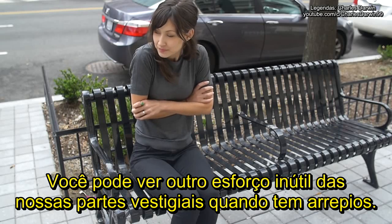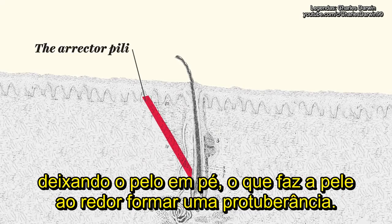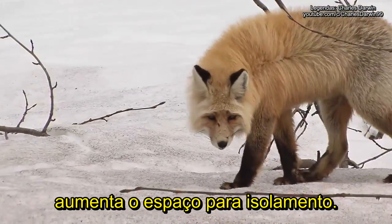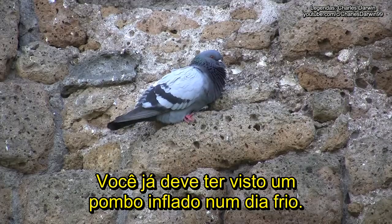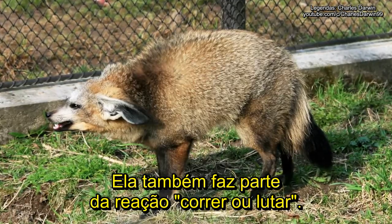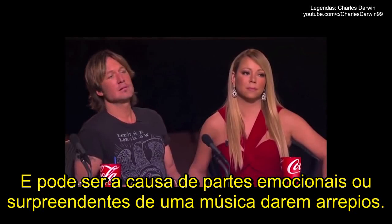You can see another futile effort by our vestigial body parts when you get goosebumps. When we're cold, tiny muscles attached to our body hairs contract, pulling the hair upright, which causes the surrounding skin to form a bump. For our furry mammal relatives, the raised hair increases the amount of space for insulation, helping them stay warm. Birds can do this too — you've probably seen a puffy pigeon on a cold day. Adrenaline is one of the hormones involved in the body's response to cold temperatures, and it's also part of the fight-or-flight response, helping some animals appear larger when threatened. It may also be why surprising and emotional turns in music can give some people goosebumps.